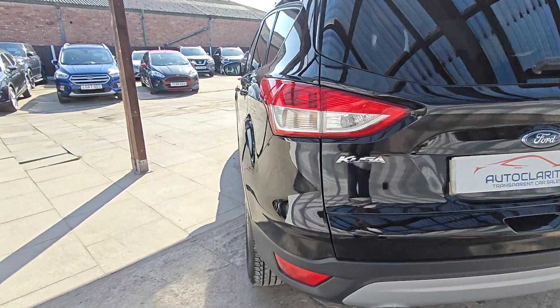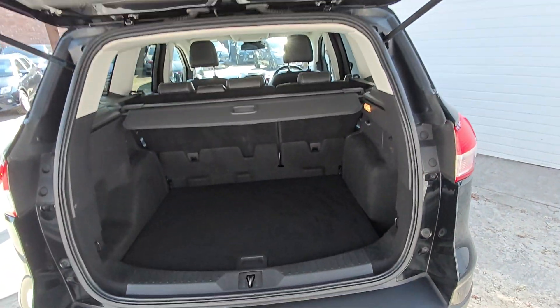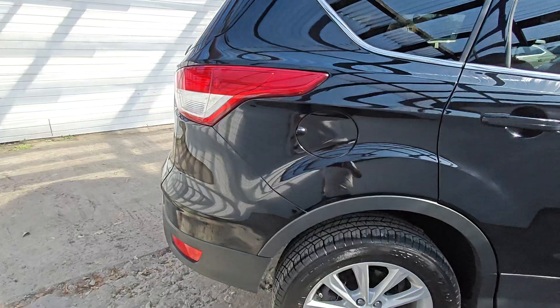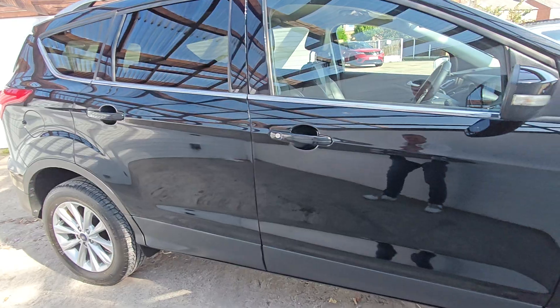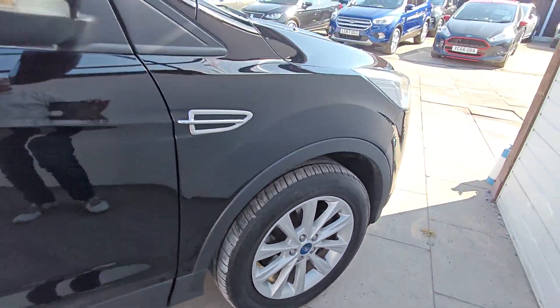Around the back, again there's no damage. And a great big boot in there with the load liner. There's your rear wheel. Down this side of the car, again it's really nice and clean with no damage to the paint. And there's your front wheel.